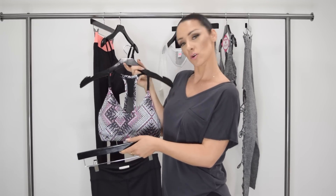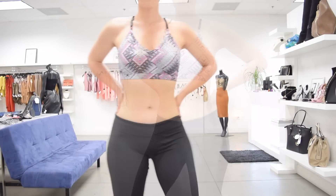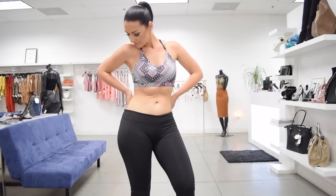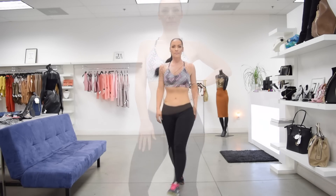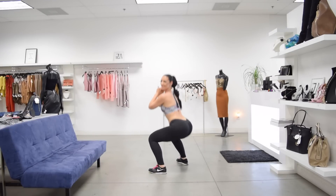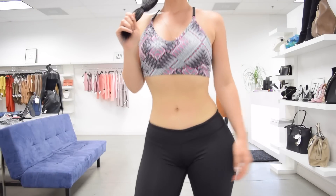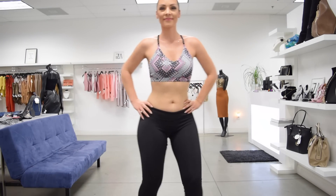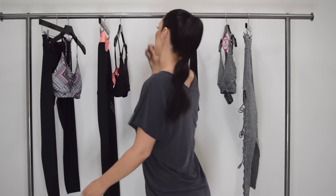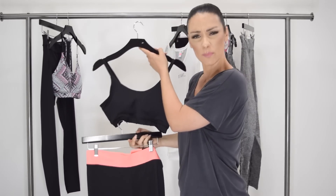I'm going to go put this on for you right now — let me know your opinion, drop a comment. So here is my next fitness outfit. Another sports bra. This one is going to be orange and black, or I want to say peach color and black.